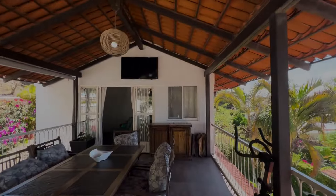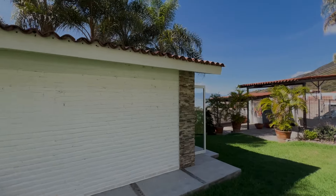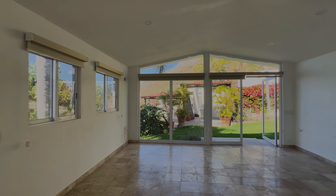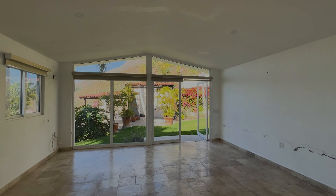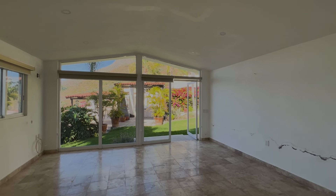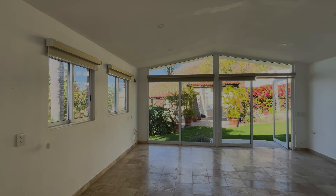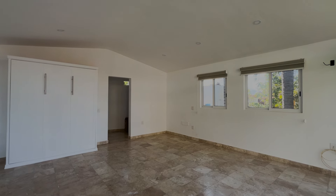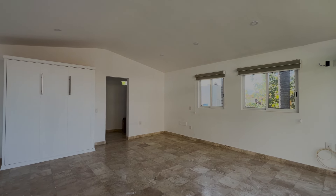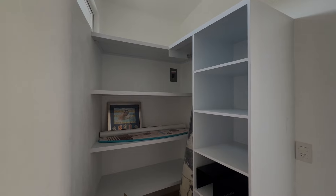Down here is the casita — a good size, really all you need. In the Racket Club area, people rent out casitas quite a lot, and if you were looking to rent this out furnished with bills included, you could probably get around $600 per month. In the far corner there's a hookup for gas, so you could put a little kitchenette in. There's also a full bathroom with a walk-in shower and closet space.